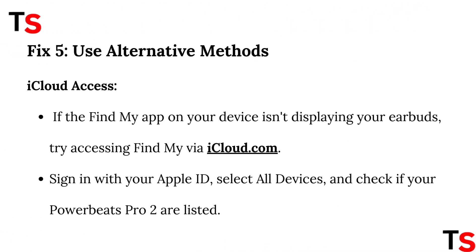Fix 5: Use alternative methods. iCloud access: if the Find My app on your device isn't displaying your earbuds, try accessing Find My via iCloud.com. Sign in with your Apple ID, select All Devices, and check if your PowerBeats Pro 2 are listed.